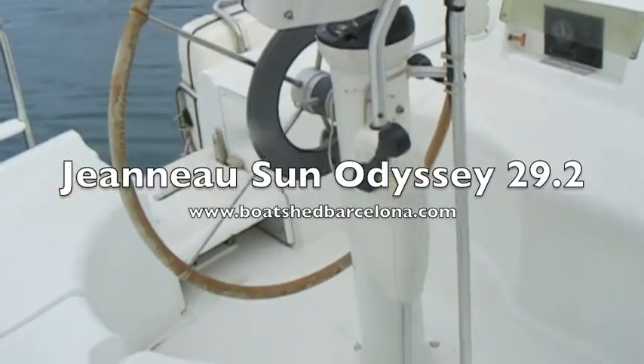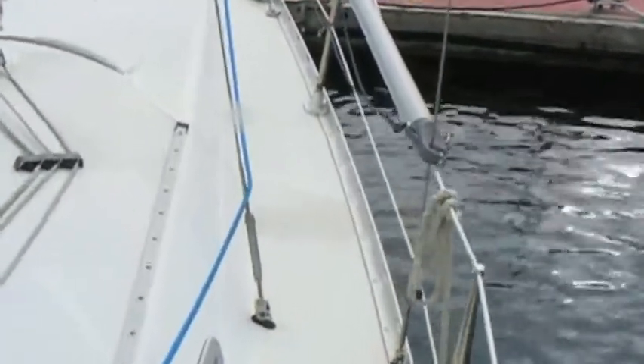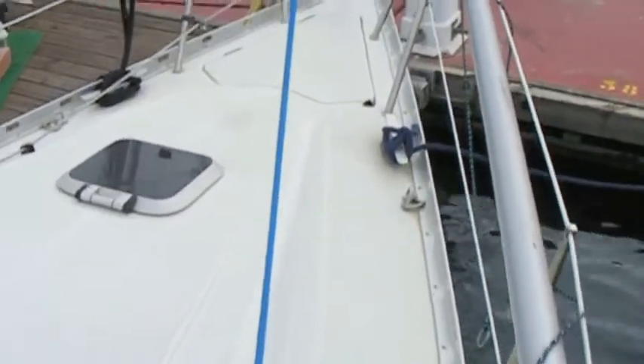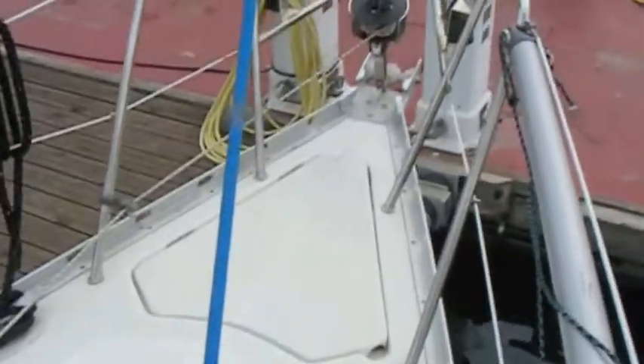Hi, I'm Kurt Vandenberg from Boatshed Barcelona and I'm on board a Sun Odyssey 29-2, which is really a pocket-sized serious blue water cruiser, particularly because of all the equipment that the first owner of the boat has installed on board.